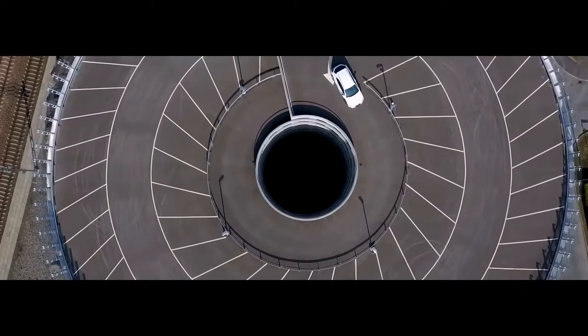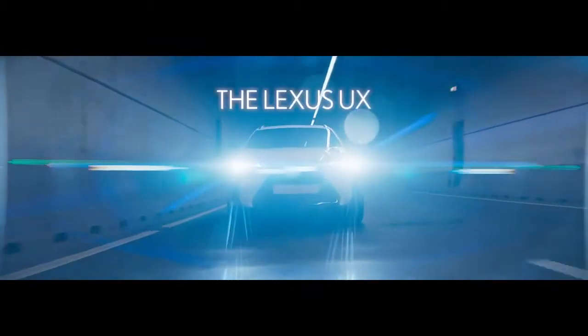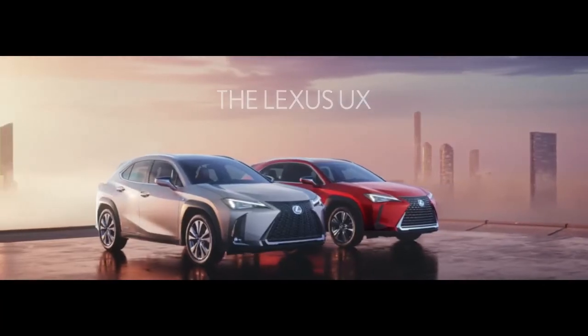The Lexus UX is the ultimate experience in urban driving. We invite you to test drive one at your local Lexus dealer.